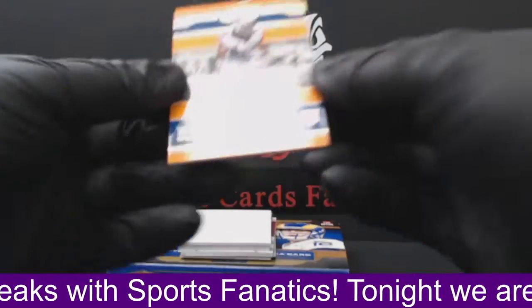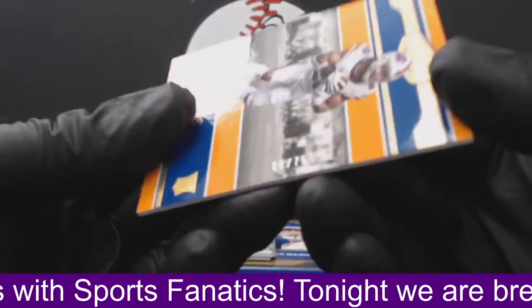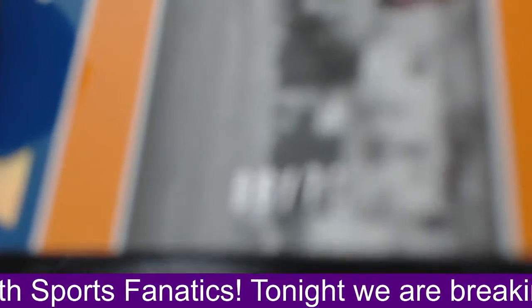First card up is going to be a Zach Moss for the Buffalo Bills. Number two, six of 75. Yeah, six of 75 on the Zach Moss.